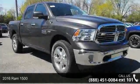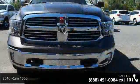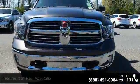Imagine yourself in this 2016 RAM 1500. This may be the set of wheels you've been looking for. Enjoy these notable features: